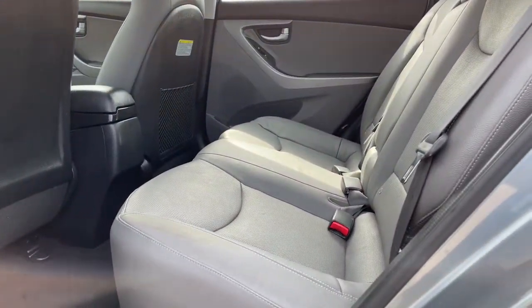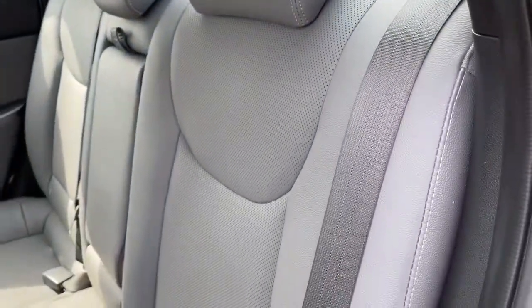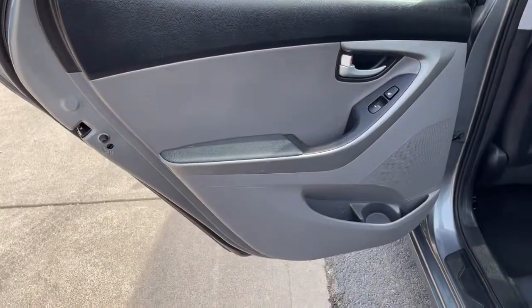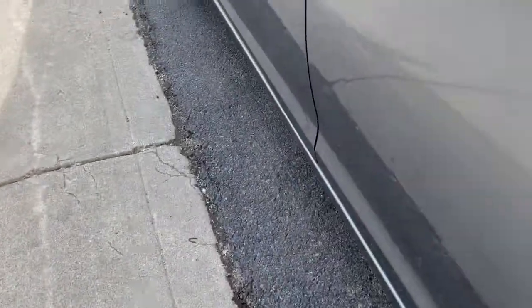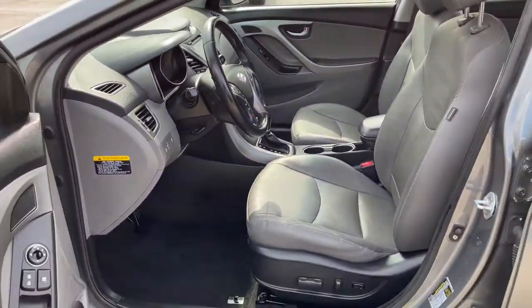The following are some of this vehicle's highlighted options: keyless entry, satellite radio, keyless start, heated rear seat, heated mirrors, backup camera, fog lamps, steering wheel audio controls, multi-zone AC, and aluminum wheels.